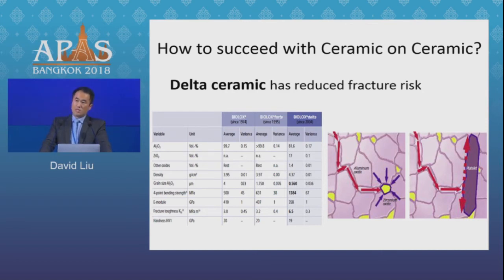My first piece of advice is: use Delta Ceramic. I think it does make a difference. It's a composite of both alumina and zirconia, and the key is that the zirconia particles are capable of dissipating any crack injury and stopping any cracks that occur. Your fracture risk, although not zero, is significantly reduced if you use a ceramic composite rather than pure alumina.